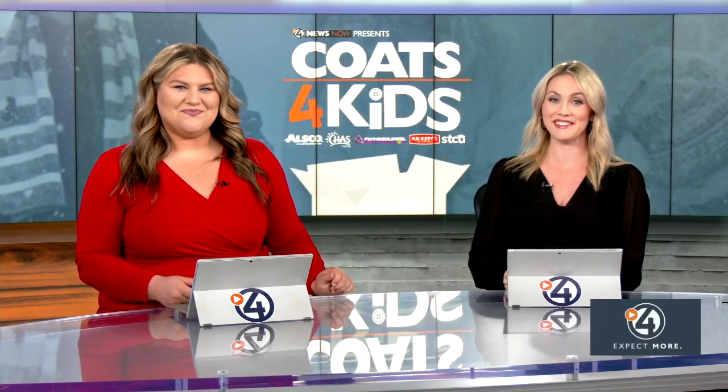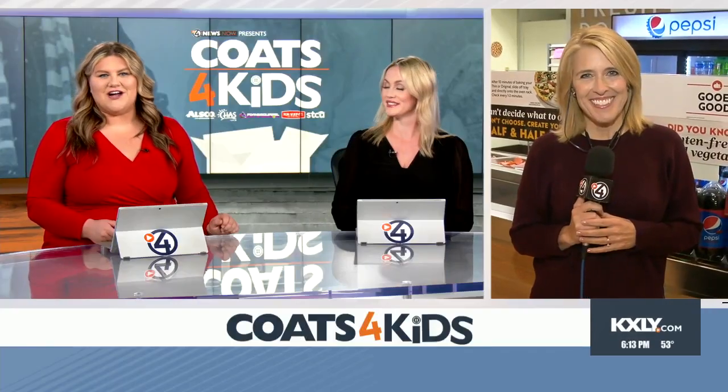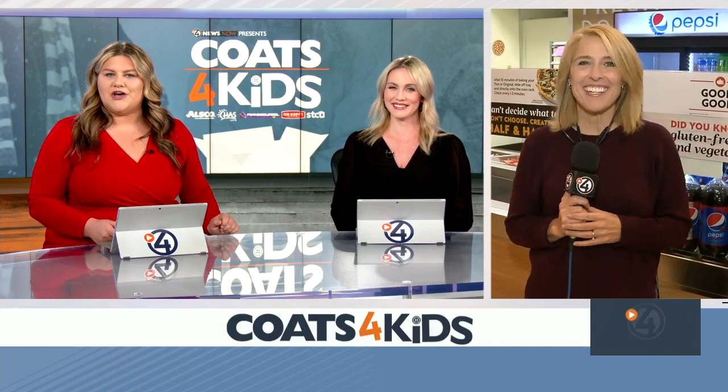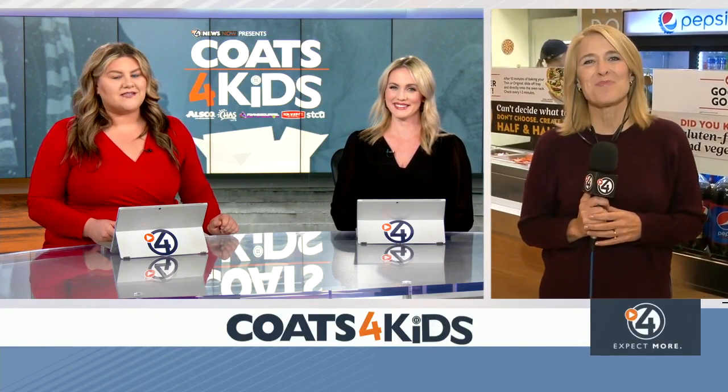The Coats for Kids is one of our favorite traditions here at 4 News Now. It's meant to make sure that every child in our community across the Inland Northwest has a warm jacket during winter. And Chris Crocker is at Papa Murphy's in Coeur d'Alene right now to tell us how donating a coat can help you save a few bucks on some pizza.